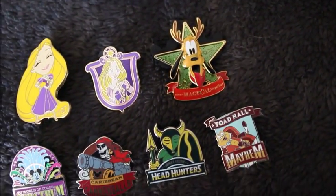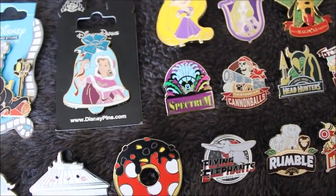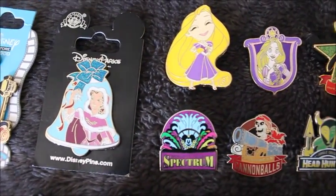Thank you so much guys. This was so super fun. I definitely highly recommend pin trading — it's a great way to communicate with Disney loving people like yourself. Thank you so much for joining me for my first pin unboxing. This was way fun and I'm definitely going to be doing it again. So if you guys want to trade, go ahead over to Disney Kitty's Facebook page and we'll see if we can make some magic mail happen. I'll talk to you guys later. Bye!